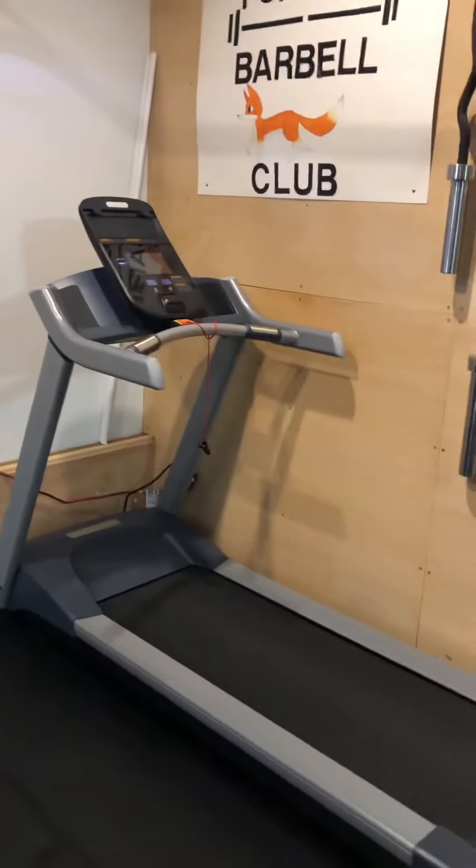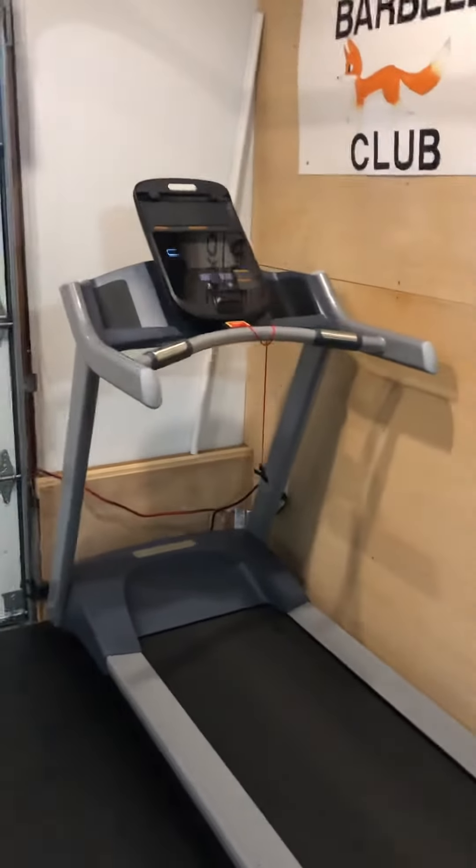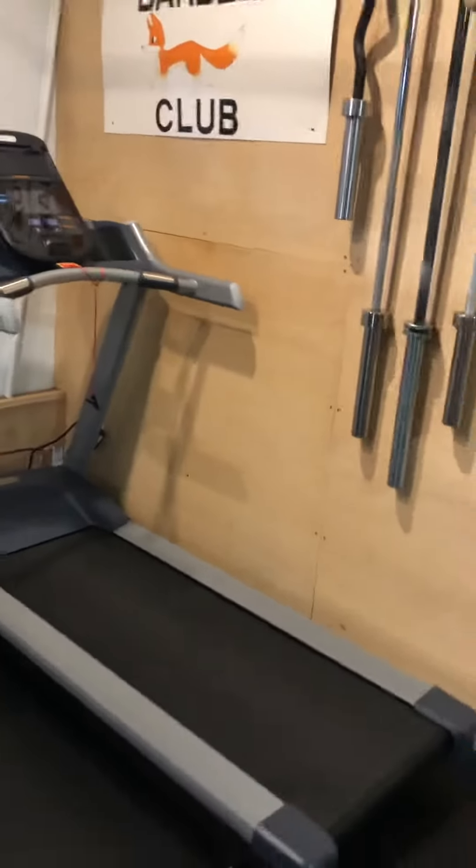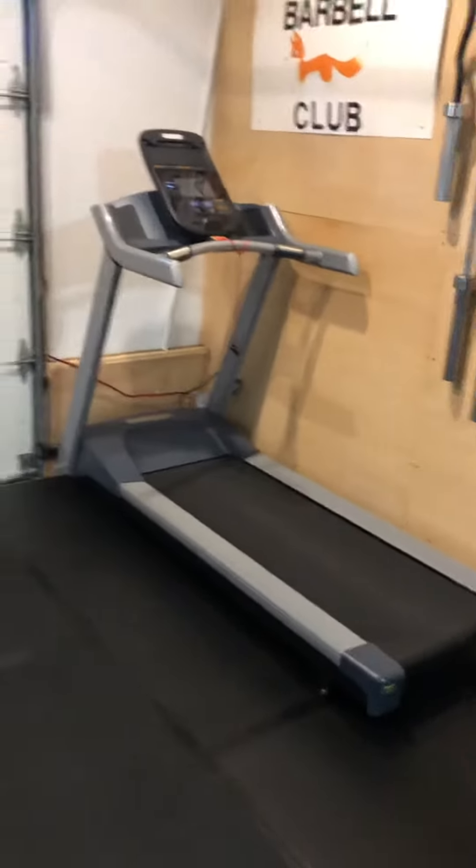I've got a treadmill. Full disclosure — I work for Precore, so I get a pretty sweet deal on Precore treadmills. My daughter wanted to run on the treadmill, so I was able to pick that up for her recently and added it to the collection.